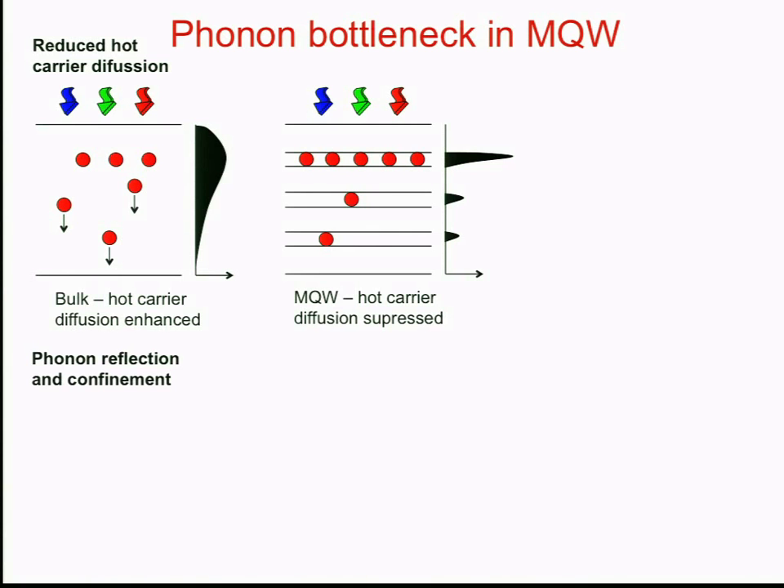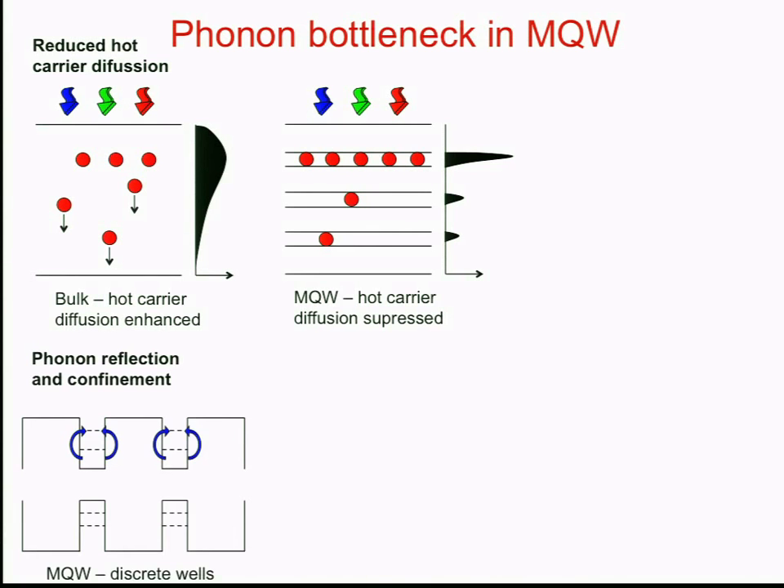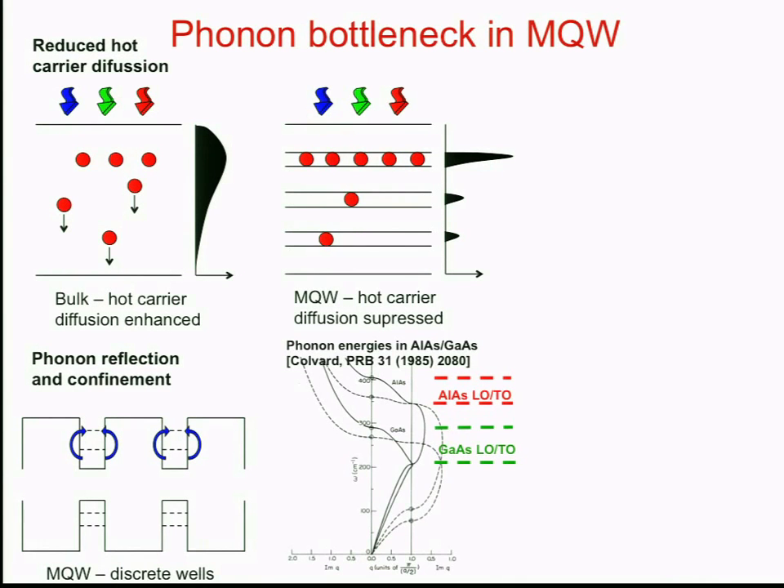Another possibility is to localize the phonons rather than the carriers. Phonons emitted by the hot carriers as they cool can be reflected from the interfaces in the superlattice or multiple quantum well. This is supported by the phonon energy diagram: gallium arsenide optical phonons have no energy overlap with aluminium arsenide phonons, so there should be complete reflection from the interface, leading to phonon confinement and again achieving the phonon bottleneck condition.